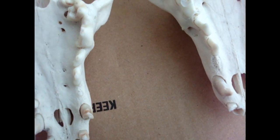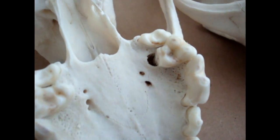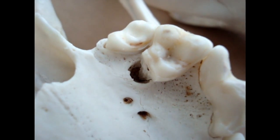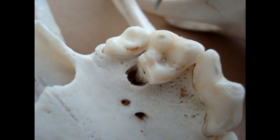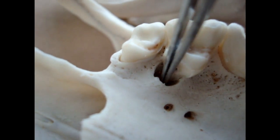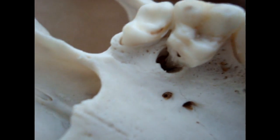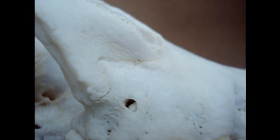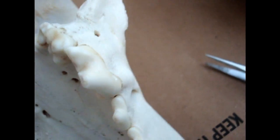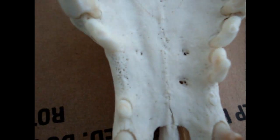One of the first things I noticed about her after she was fleshed out was the massive damage to this tooth here. She has massive tooth decay. The tooth had a cavity that went in there and then it went right into the bone and it was actually literally eating out her skull. This hole here is part of that decay.